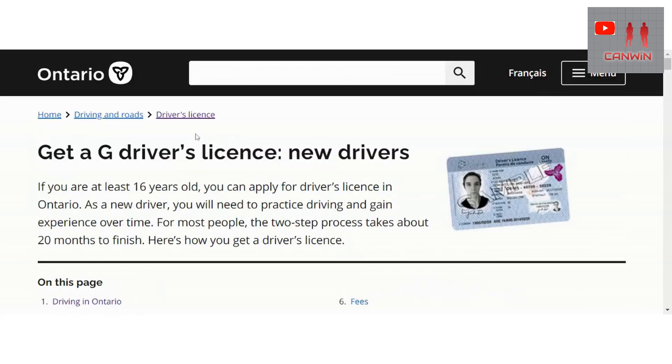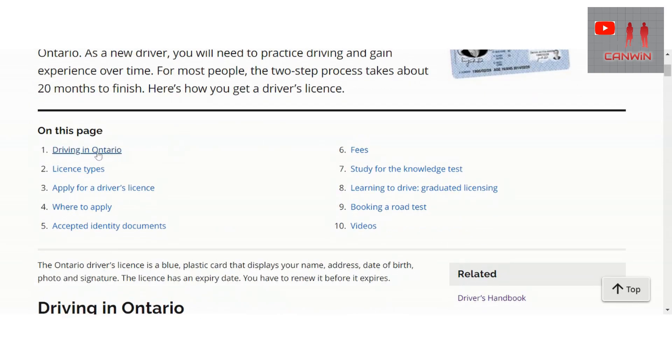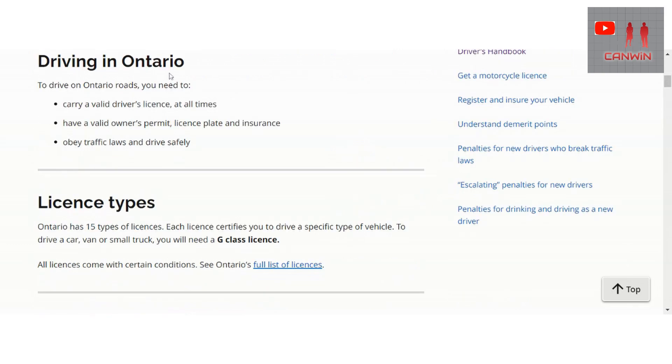Under 'Get Driver's License - First Time Driver', it says if you are at least 16 years old you can apply for a driver's license in Ontario. As a new driver you will need to practice driving and gain experience over time. For most people the two-step process takes about 20 months to finish. The two steps are: first the G1 driver's license, and second the G2 driver's license.